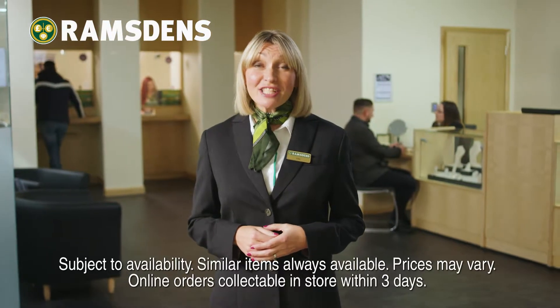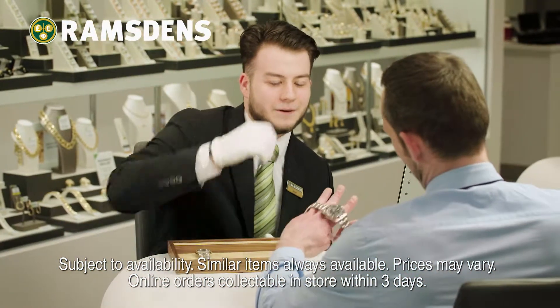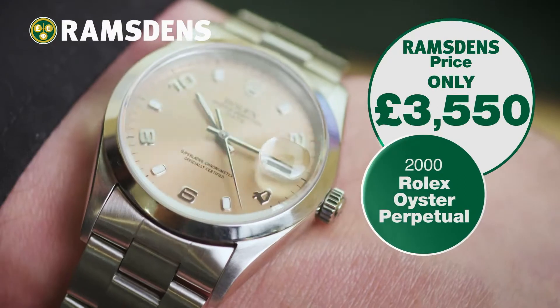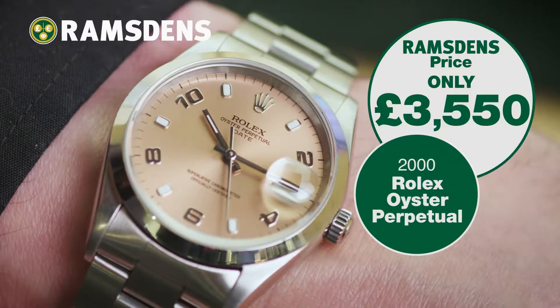At Ramsdens you can get a fantastic range of great value second hand jewellery and big name watch brands like Rolex, Breitling and Omega, all at great prices, like this sought after pre-owned men's Rolex Oyster Perpetual, just one of our great watches available, but when it's gone, it's gone.